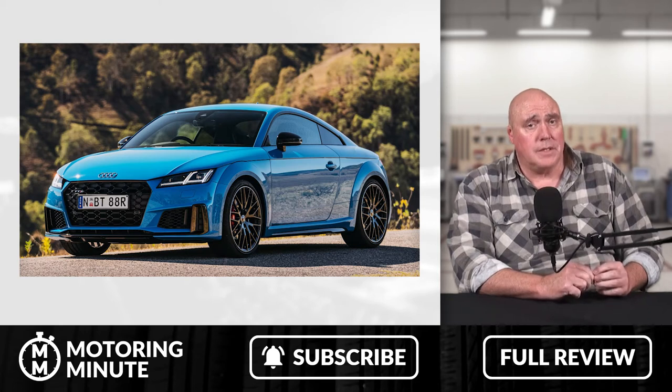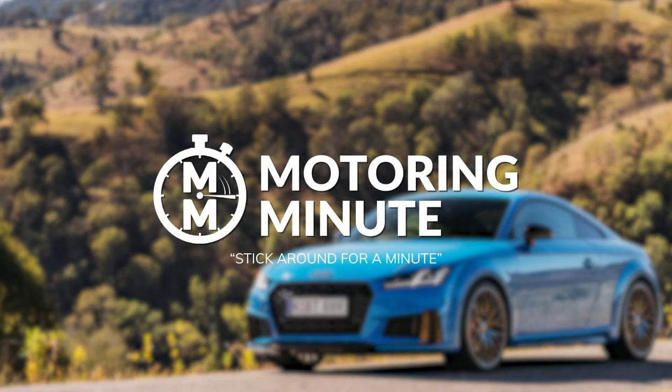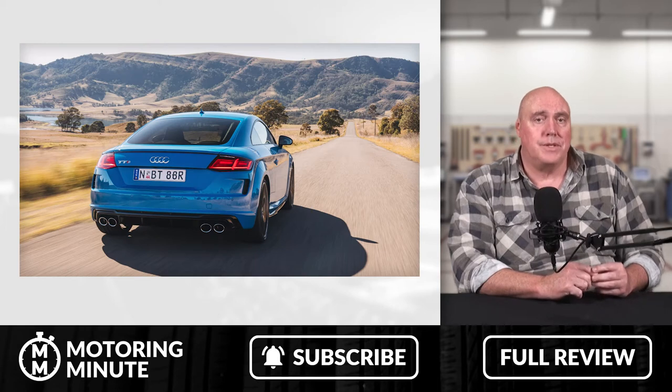Today we're talking about one of my favourite cars, a car that is now 20 years old. The car we're talking about is the Audi TT Coupe, a beautifully designed, stylish car that just exudes grace and presence.